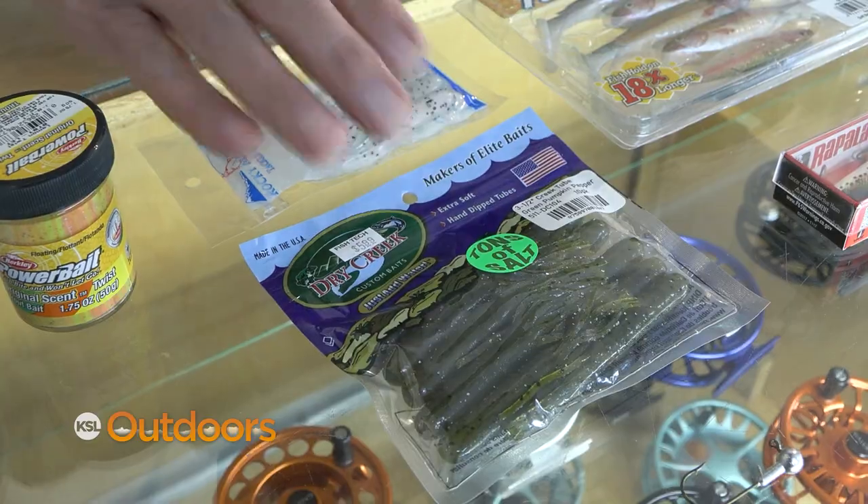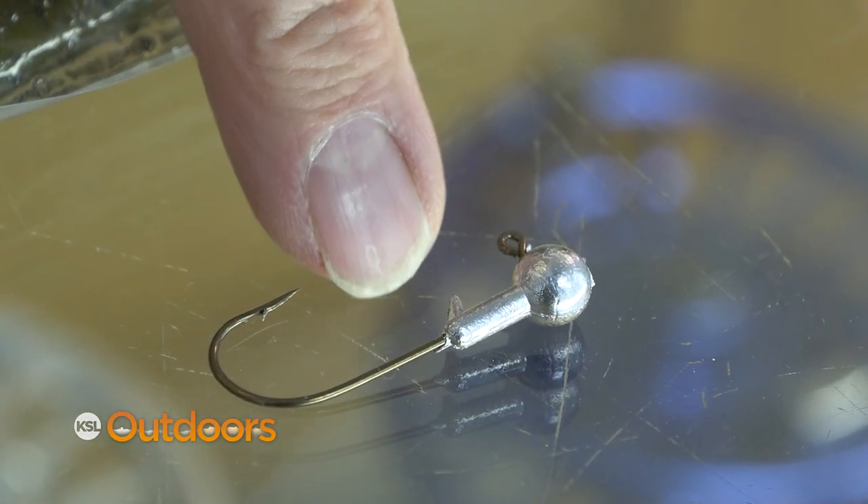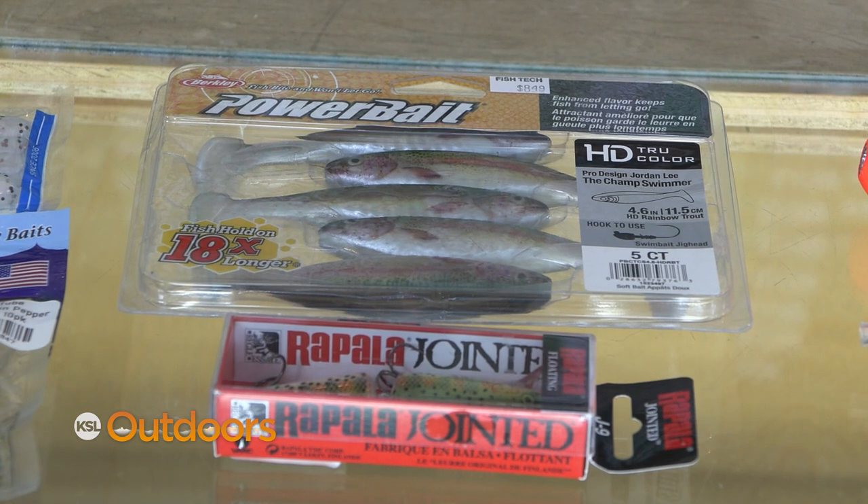Now if you like to throw lures, tube jigs always work really well — but put them on a little lighter head so you're not going too deep too fast. And swim baits and Rapalas are always going to work.